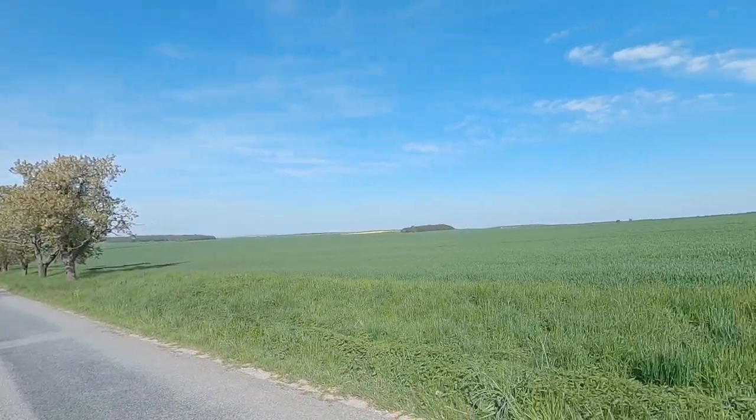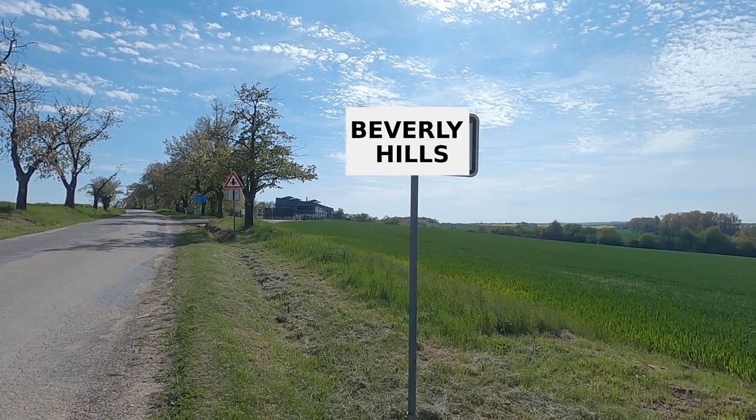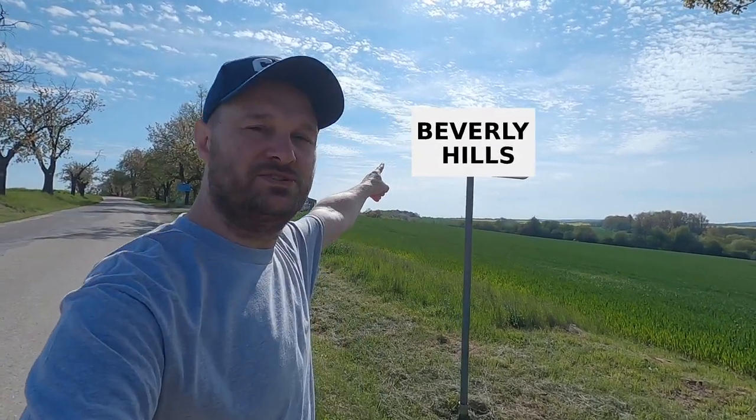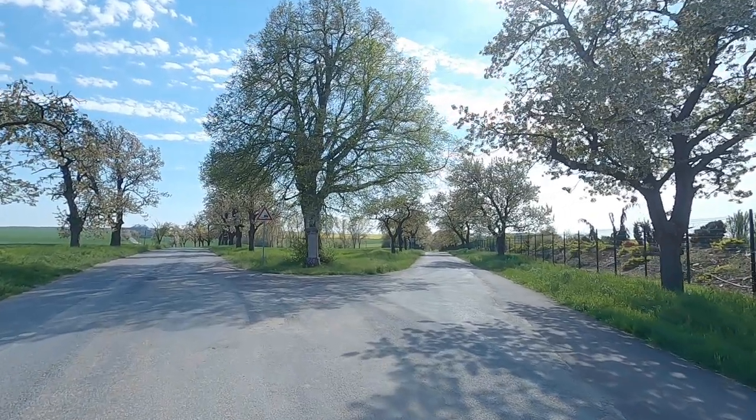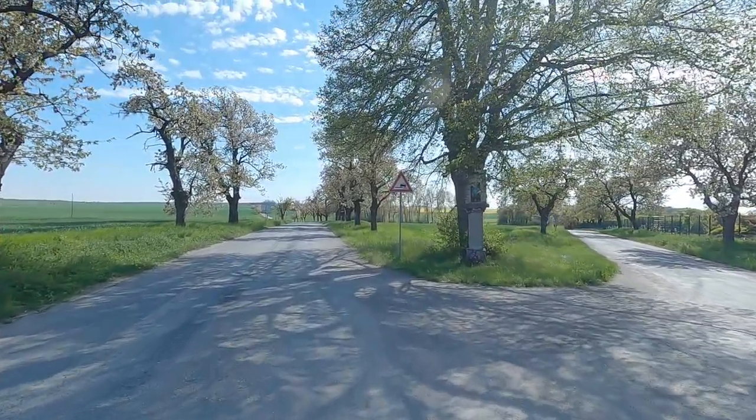The village life. This is what it's all about. Welcome to Beverly Hills. So where are we going? Right or left? Let's just go left.